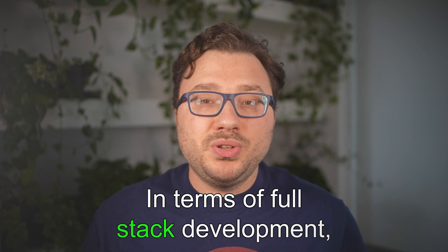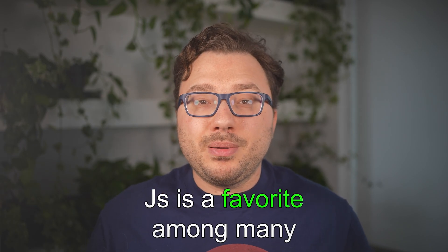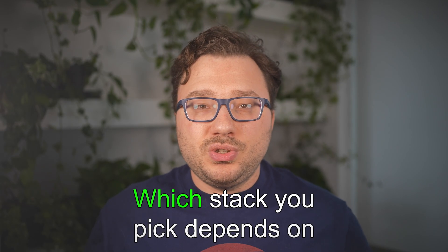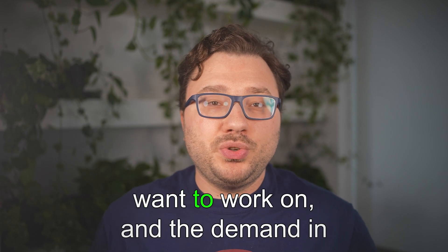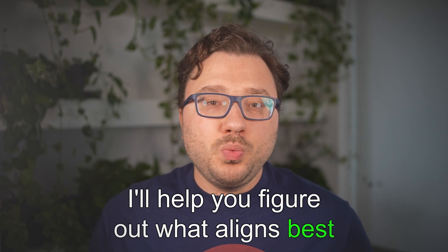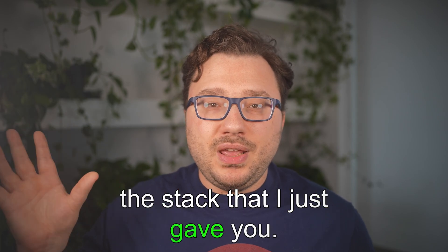For full-stack development, the MERN stack — MongoDB, Express, React, and Node.js — is a favorite among many developers due to its versatility and unified JavaScript language. Which stack you pick depends on your interests, the type of projects you want to work on, and the demand in the market. But you can just go with the stack I just gave you.